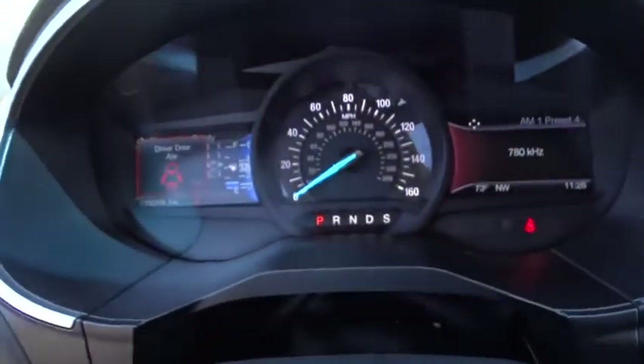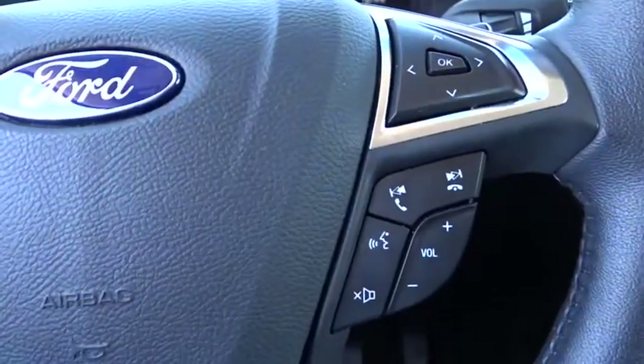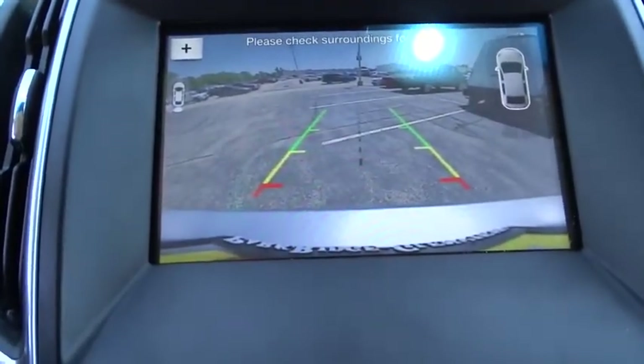Power passenger seat, Bluetooth, leather-wrapped steering wheel, adjustable steering wheel, power steering, four-wheel disc brakes, aluminum wheels, keyless start, floor mats, auto-dimming rear-view mirror, cruise control.